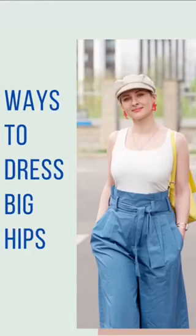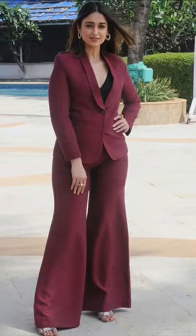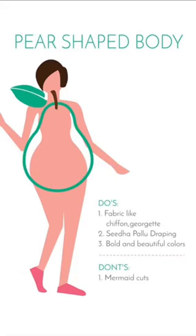Hello, this is Shreyasi from Style Buddy, continuing with our series of body types. Today we're going to talk about the pear-shaped body. A pear-shaped body has narrow shoulders with a smaller bust, a well-defined waist, and a lower body that is wider than the upper body. These are a few celebrity examples of the pear-shaped body type. Let's take a look at how to style the pear-shaped body.